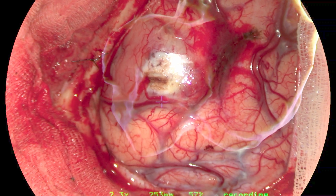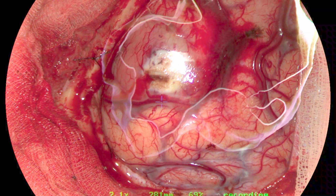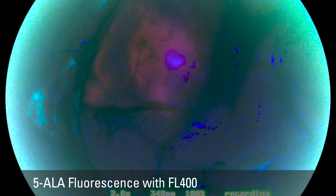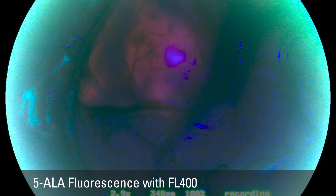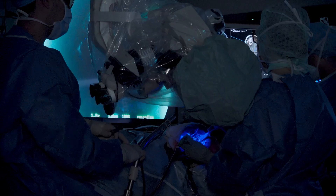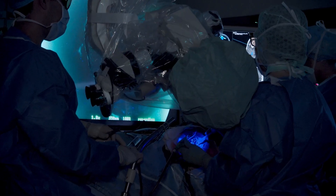When we talk about fluorescence imaging — intraoperative fluorescence angiography, intraoperative fluorescence for tumor surgery with 5ALA — I think the resolution and the perception of the fluorescence on the big screen is actually a little bit better than when it's injected into the ocular.